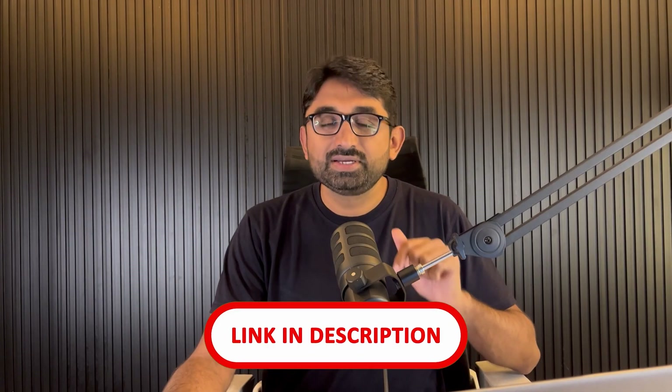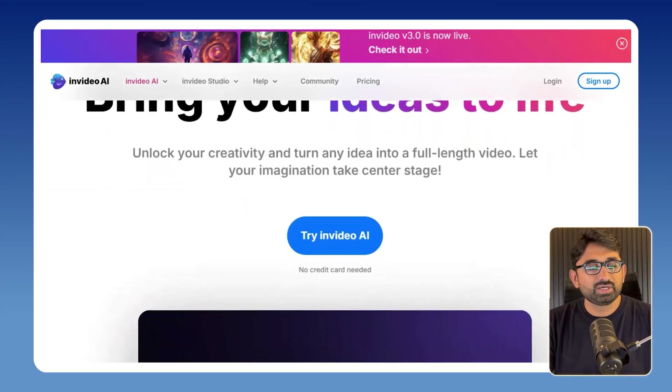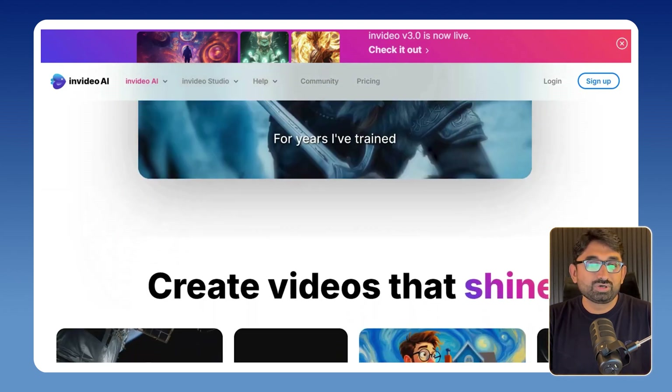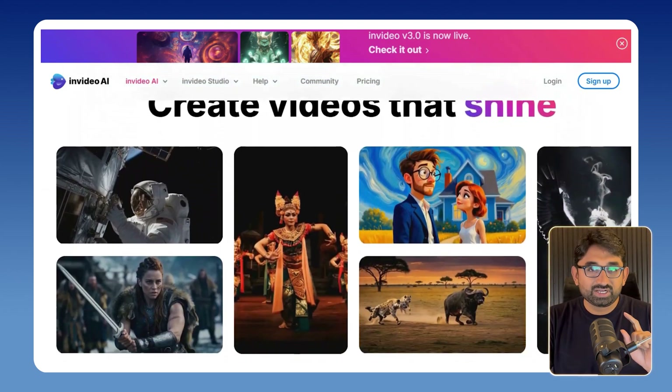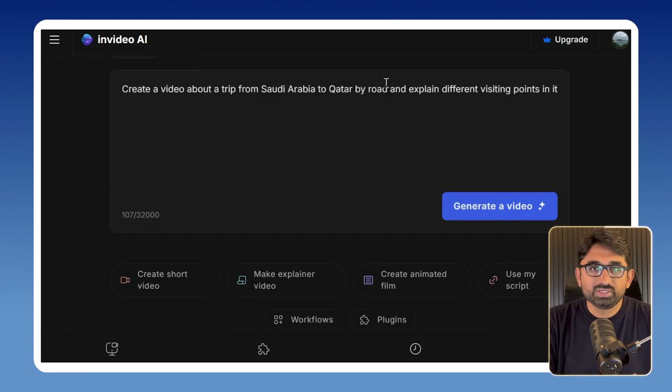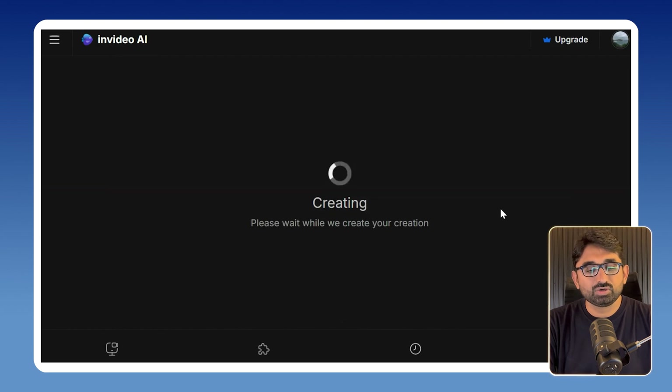Go to the first link in the description and sign up using your email address. After your sign up is complete, you will get a dashboard like this. Now let's say I want to create a video about a trip I did from Saudi to Qatar by road last year. I will simply give a prompt to this AI tool to create a video about that and then click on generate video.